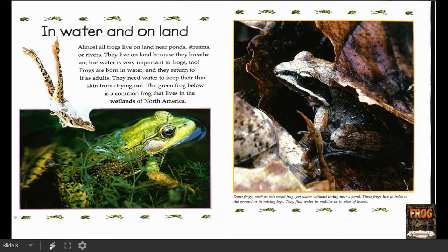In Water and On Land. Almost all frogs live on land near ponds, streams, or rivers. They live on land because they breathe air, but water is very important to frogs too. Frogs are born in water and they return to it as adults. They need water to keep their thin skin from drying out. The green frog below is a common frog that lives in the wetlands of North America.